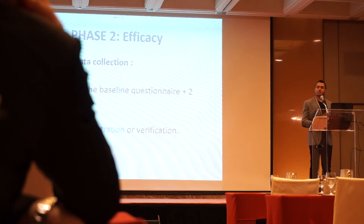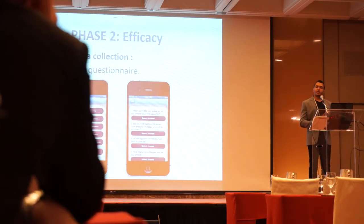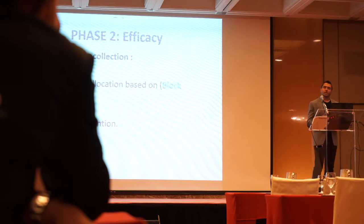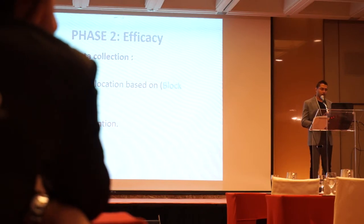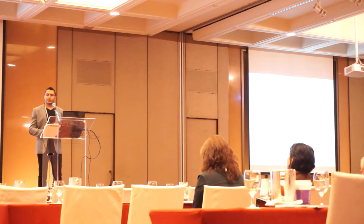The first time participants open the app, they will be registered in our database and directed to the eligibility and baseline questionnaire. After filling the baseline questionnaire, they will be randomly allocated based on block randomization to equal demographics into the control or intervention app. The intervention app includes information about smoking, quitting options, and a group of self-help evidence-based functions such as daily interventional messages and quitting diaries. The control app includes only information about smoking and quitting options.